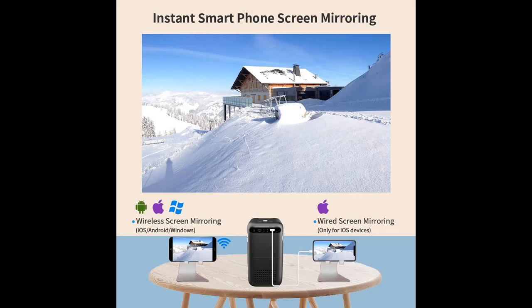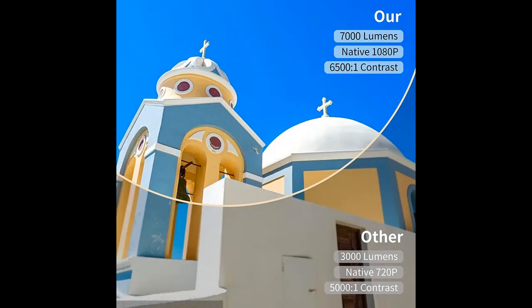Real 1920x1080p resolution with a built-in High Definition Image Enhancement Engine and Anti-Aliasing Technology. The image is smoother and clearer, and the details are more natural.